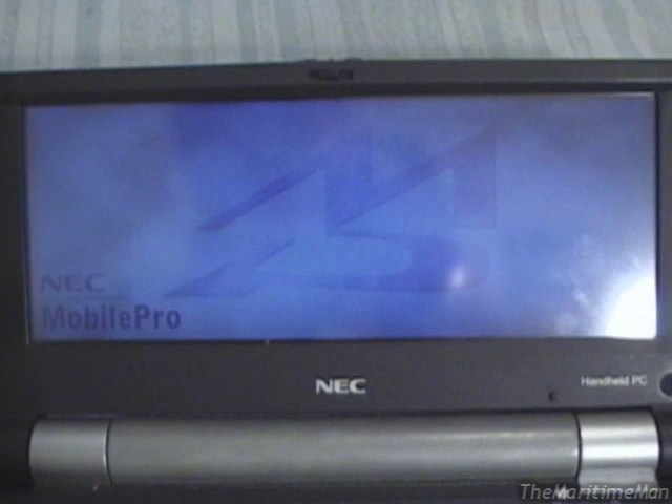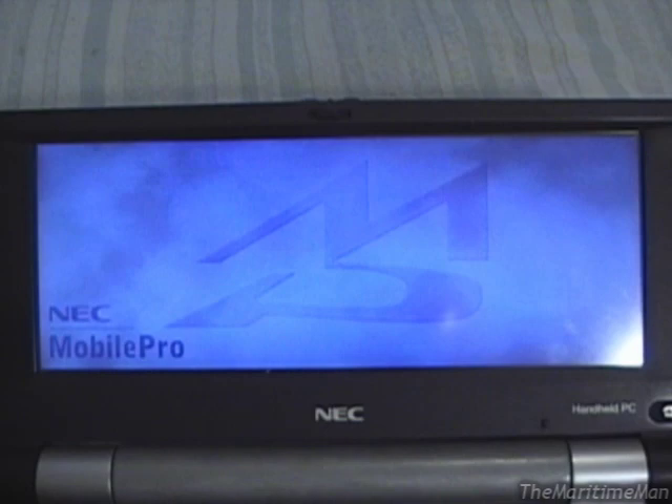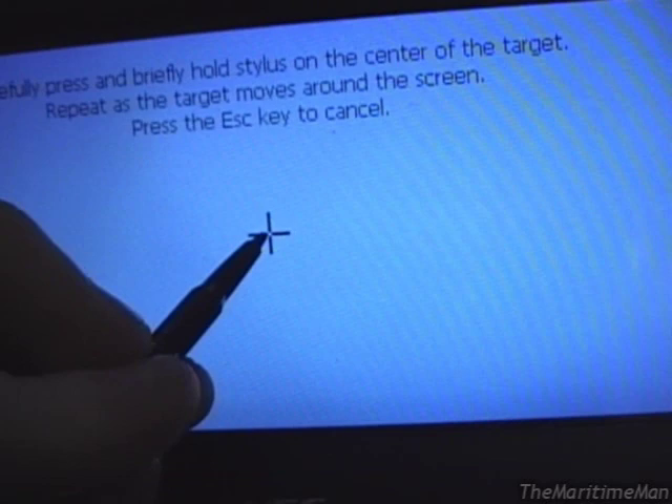Now, there's the startup screen. The device is currently loading the operating system from ROM into RAM. It's going to go through the whole startup sequence. And there we go — you might have heard the little chime there, and it's asking us to calibrate the screen. So let me take out the stylus and we'll calibrate the screen.